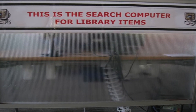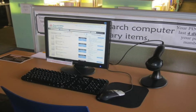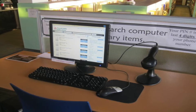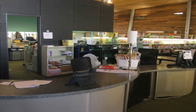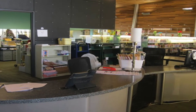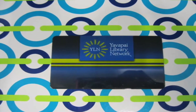Our first stop is a library catalog computer. Here you can find a list of everything we have in the library. You and your grown-up can use this computer to help you find what you are looking for. If you're having trouble searching, stop at the Children's Circulation Desk. It's a user-friendly place where we're never too busy to help you find just the right book for fun or for school. You can also sign up for a library card here.